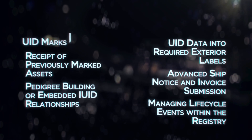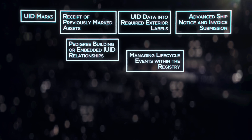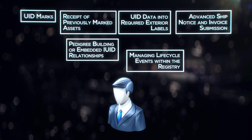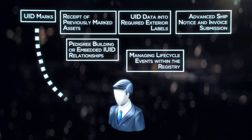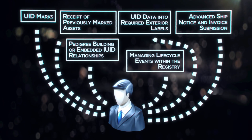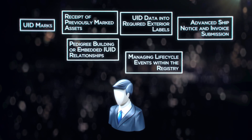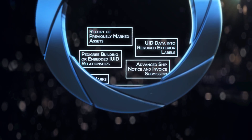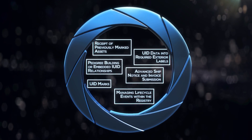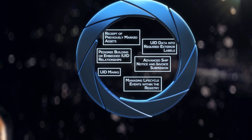Even though these tasks are separate from one another and each uses their own specialized software and data pathways, you, the supplier, are charged with entering and integrating data for each one to complete a successful DoD transaction. Odyssey's industry-leading cloud platform unifies this process, allowing you to engage in successful IUID-mandated commerce from a single end-to-end solution.